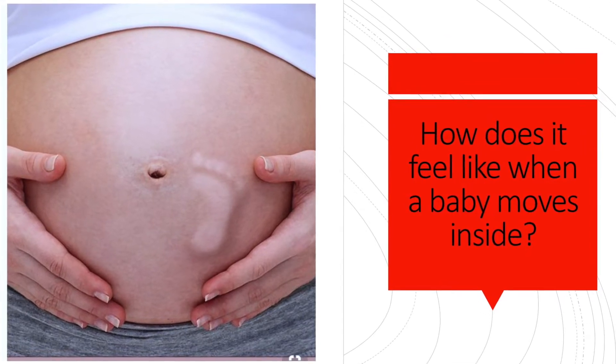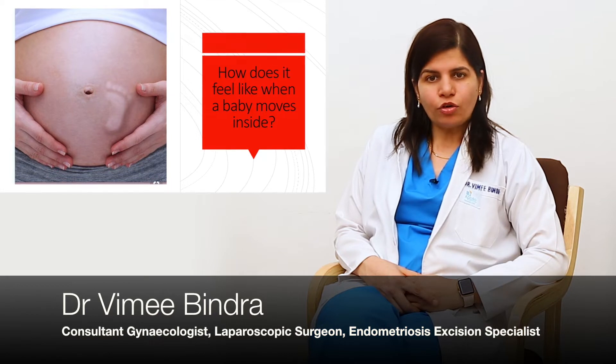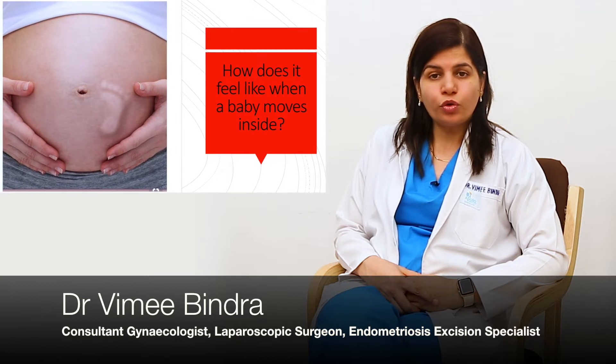Hi, today we will be talking about fetal movements during pregnancy. It's a very common question by pregnant women — they want to know how to count the movements and whether their baby is doing well or not.